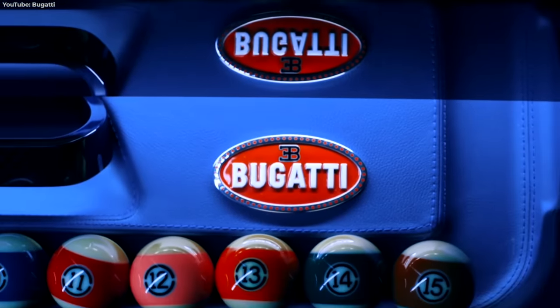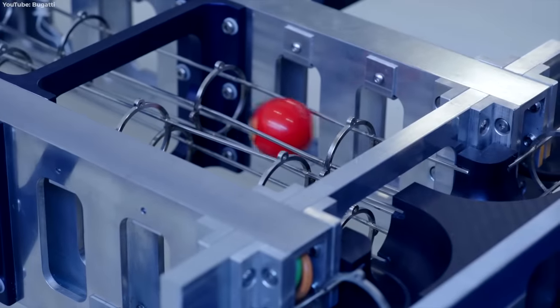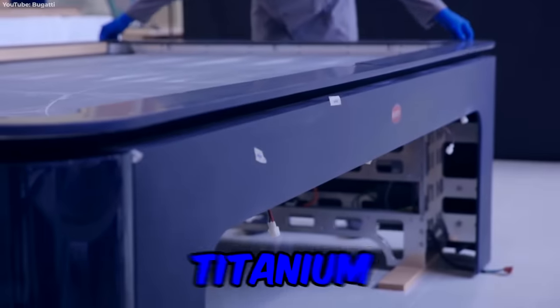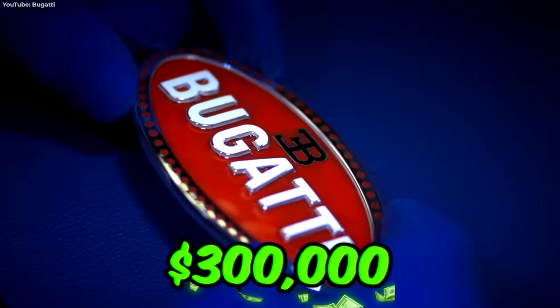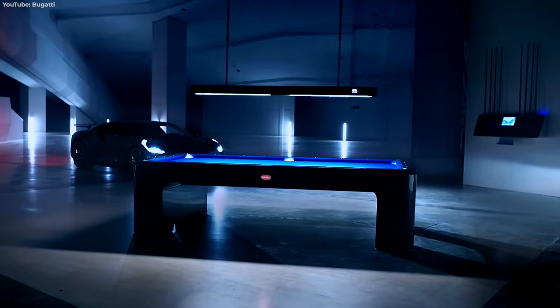In the world's most unlikely product partnership, Bugatti helped create the world's most expensive pool table. Engineered by Spanish company IXL, this pool table is a masterpiece in engineering. With a titanium and aluminum frame wrapped in carbon fiber and leather, this $300,000 pool table is almost too good to play on. Well, I guess if you have the money to burn, it's time to break.